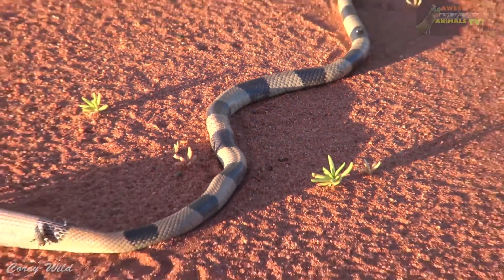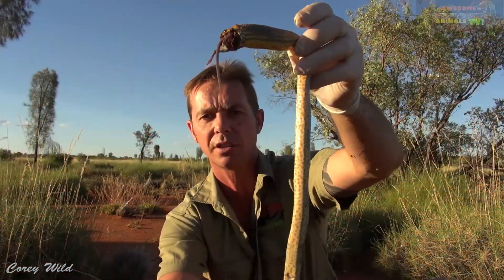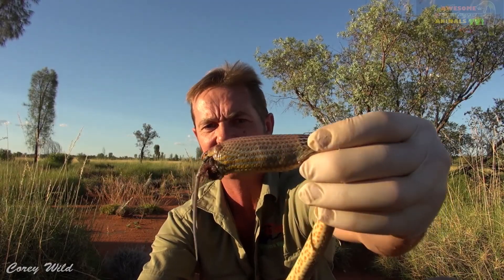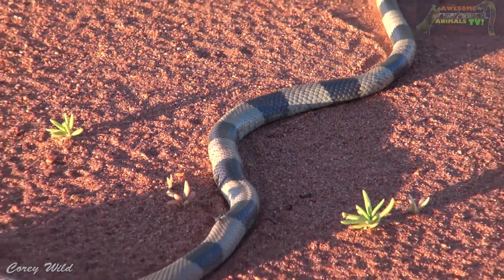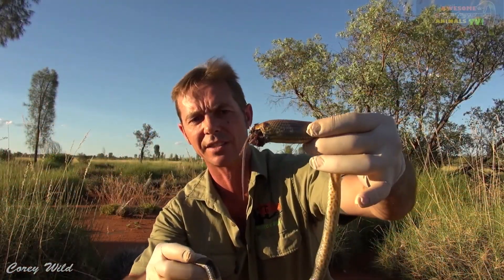A typical characteristic with these brown snakes, both the Easterns and the Westerns, are the orange blotches on the belly. He's also got more of a yellow marking around his face.